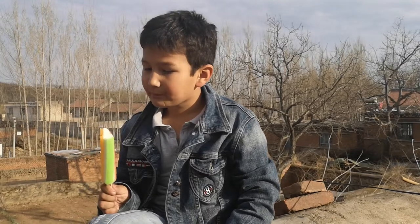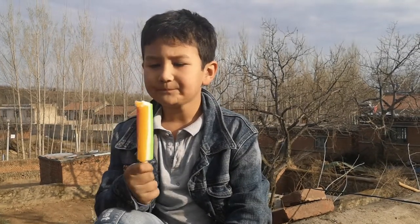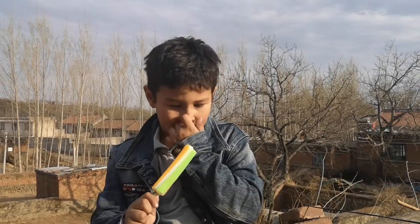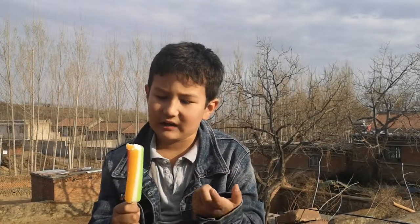Not bad. Still tastes awesome. What does it taste like? It tastes like — the white is just plain ice cream, and the sides of the ice are like snow cones, like flavoured ice.